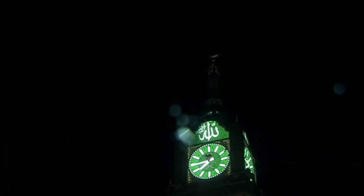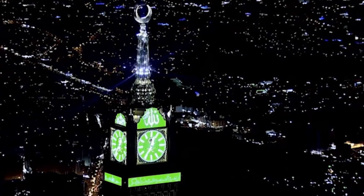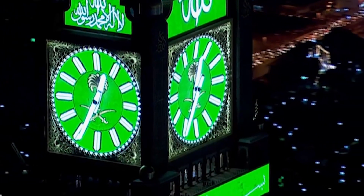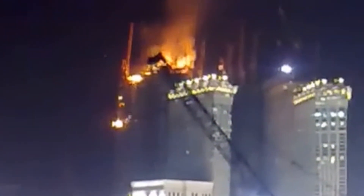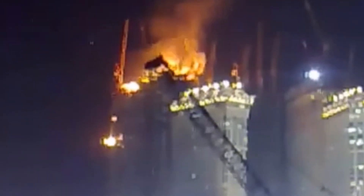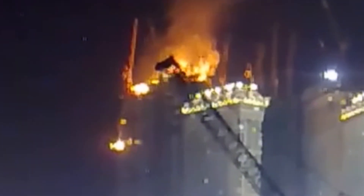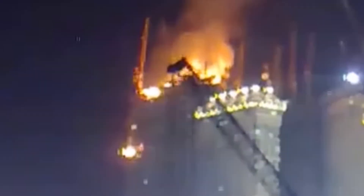Despite all these hurdles, the Mecca Royal Clock Tower was completed on time. However, even this giant structure hasn't been immune to disaster. Since the tower's opening, the Abraj al-Bayt complex has experienced several fires. One of the most significant occurred in 2015, when a blaze broke out on the upper floors of one of the hotel towers in the complex, causing extensive damage. Firefighters responded quickly, and thankfully there were no fatalities, but the incident brought fire safety at the tower into sharp focus.